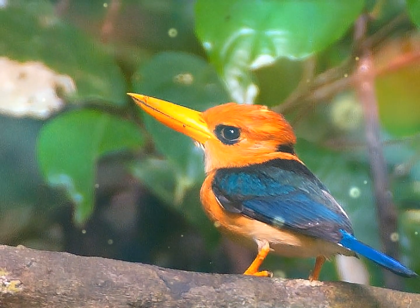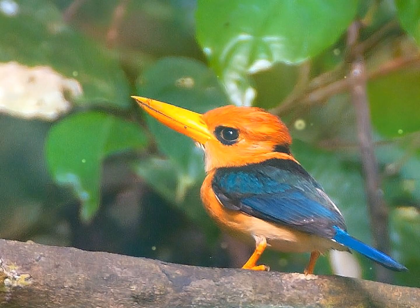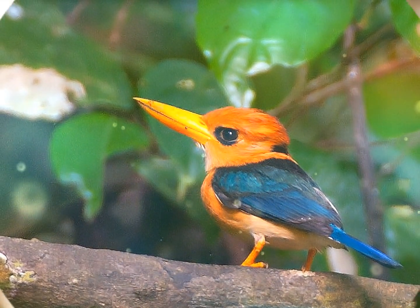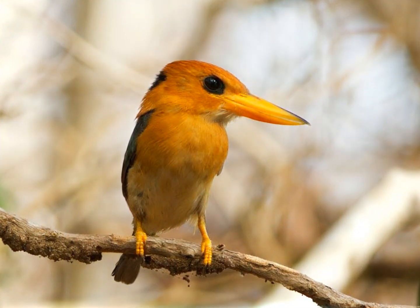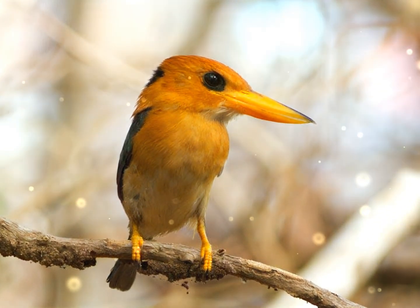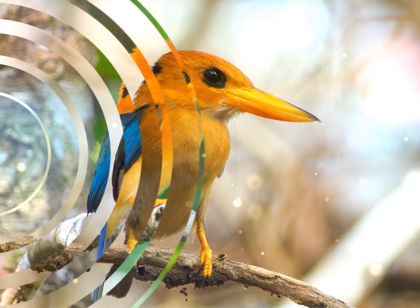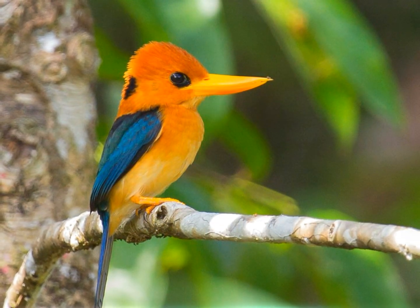Se sabe que el martín pescador de pico amarillo se alimenta de insectos grandes, lombrices de tierra y pequeñas serpientes y lagartos. Se posa en el dosel bajo, balanceándose de un lado a otro, antes de descender en picado al suelo para capturar a su presa.